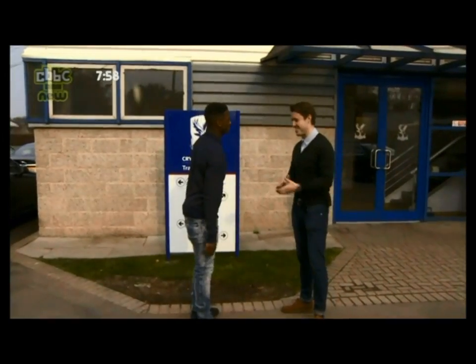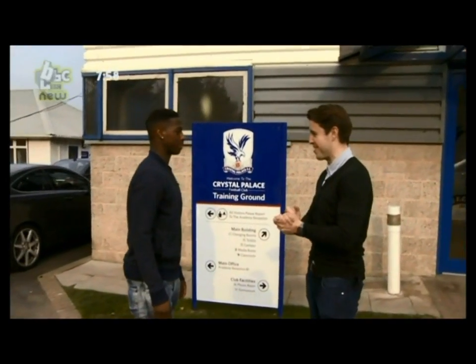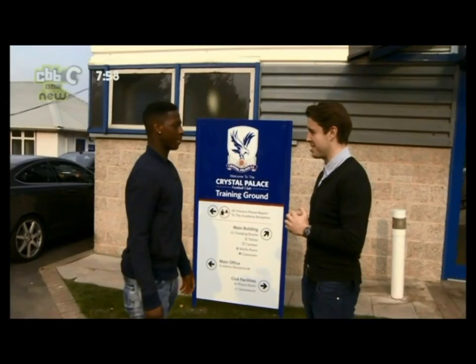Good to meet you. I'm really excited about this. You're going to take me behind the scenes at the Crystal Palace Training Ground to show me exactly what it takes to be a pro. Shall we go?